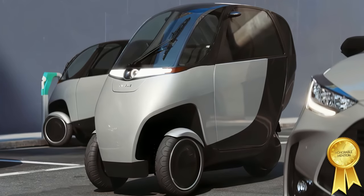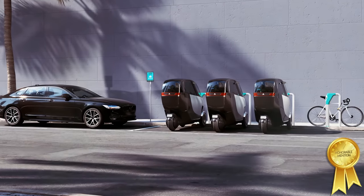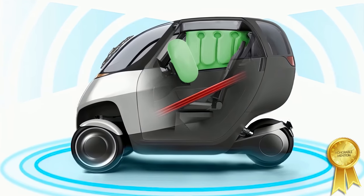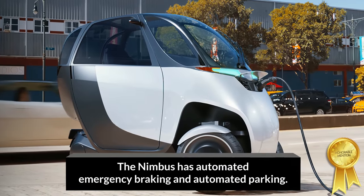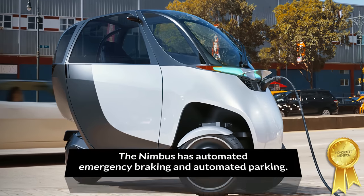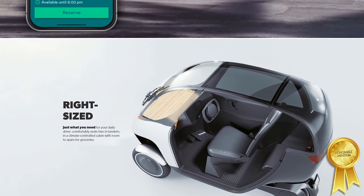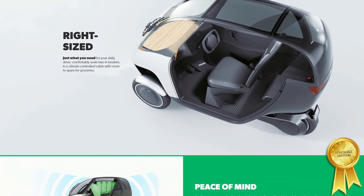At full pace, the Nimbus clocks in at an impressive 50 miles per hour — more than enough to keep up with urban traffic. Also included are three airbags, automated emergency braking, lane departure warning, ABS, and traction control. You're able to add climate control, Bluetooth speakers, and a touchscreen control display. Its price is comparable to the high-end premium e-bikes, only with all-weather protection and luxury inclusions as standard.